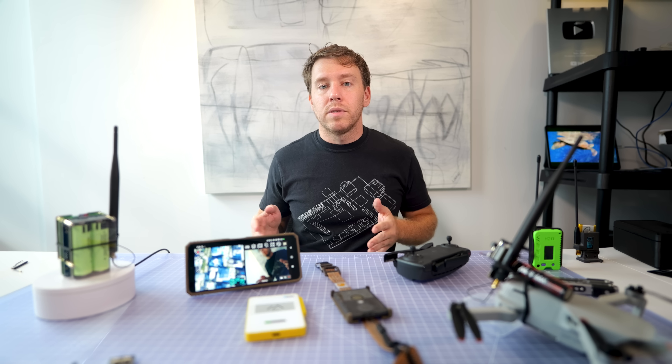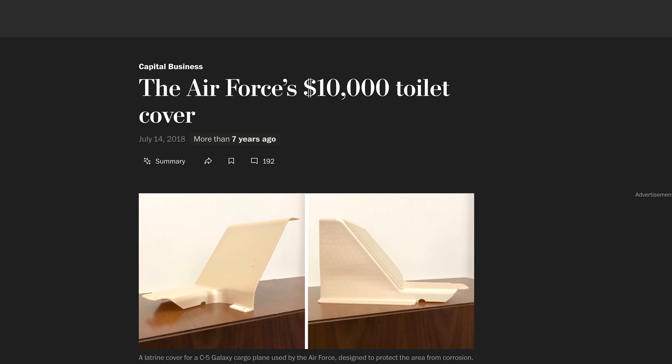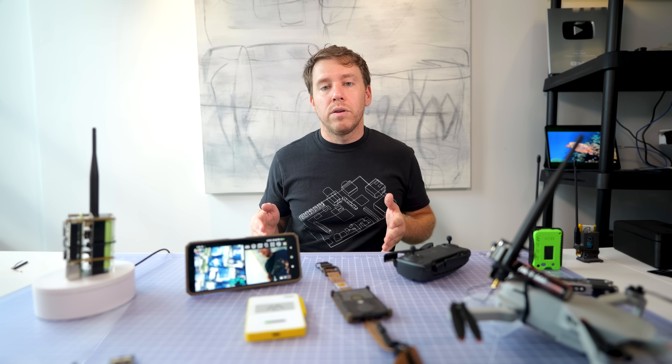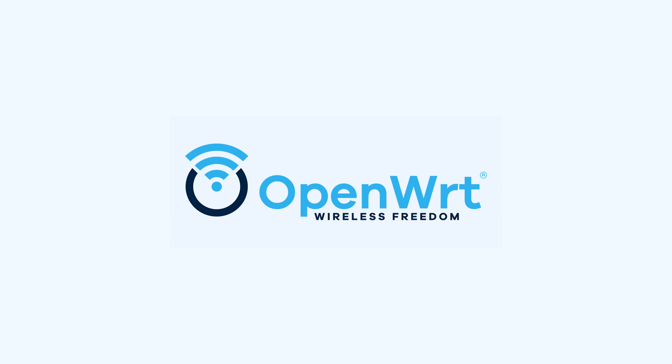Sure, you can always throw money at problems — defense contractors do it every day on the taxpayer's dime. But what actually impresses me isn't a blank check. It's the resourceful builders who find ways to get more with less. That, to me, is real progress.